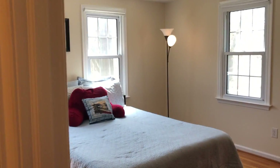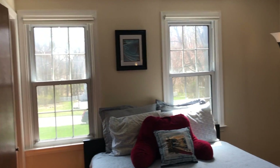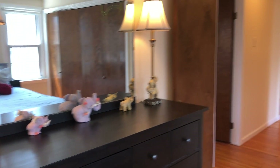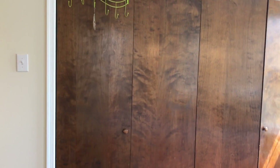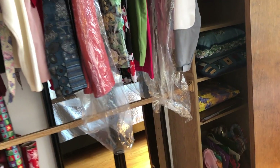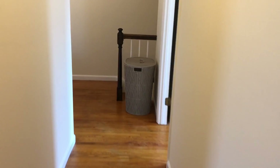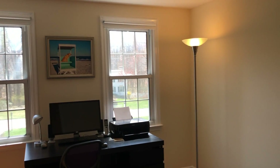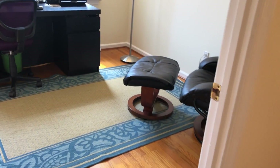Bathroom. Bedroom number two — lovely light coming in here. Double closet — actually a double double closet, lots of room in here. To the third bedroom, currently used as an office. You can see there's hardwood everywhere.